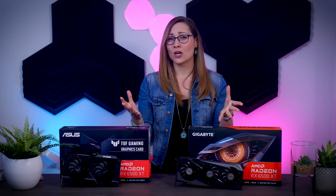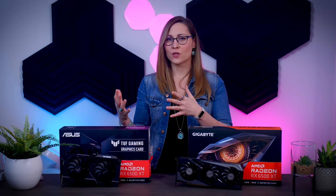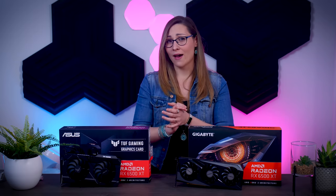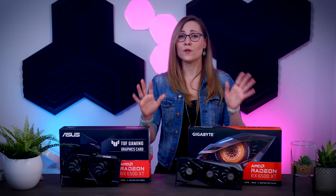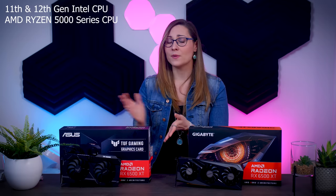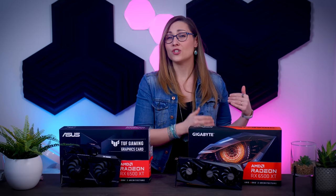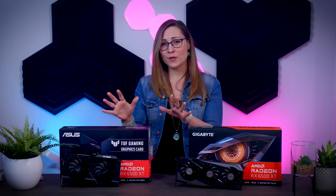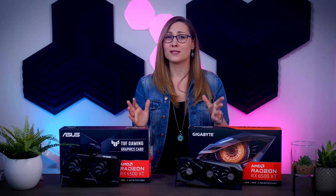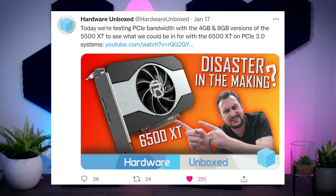There is a big issue with this card you should definitely know about. This is a PCIe 4 card using only four lanes, while other GPUs typically use 16, and that limits the amount of data that can be transferred between your GPU and CPU. As long as you have a PCIe 4 system — an 11th or 12th gen Intel system with a 500-series motherboard or newer, or a 5000-series Ryzen CPU with an AMD 500-series motherboard — this doesn't matter at all. But if you're buying this card for an older system with only PCIe Gen 3 lanes, you will be limiting bandwidth and that might strongly affect performance. Hardware Unboxed is looking into this issue specifically, so make sure to watch their video if you're considering this card for an older system.